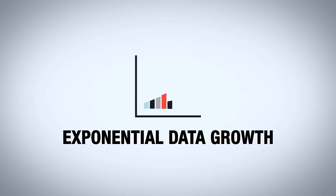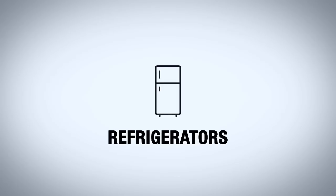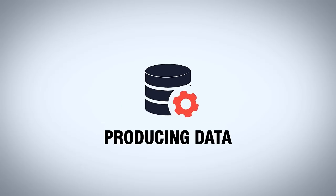To start with, the amount of data being created is growing exponentially each year. As more devices add network connectivity, more data is generated. Cars, phones, refrigerators, thermostats, industrial production lines, shipping services, and many other aspects of daily life are continually producing data in the background.